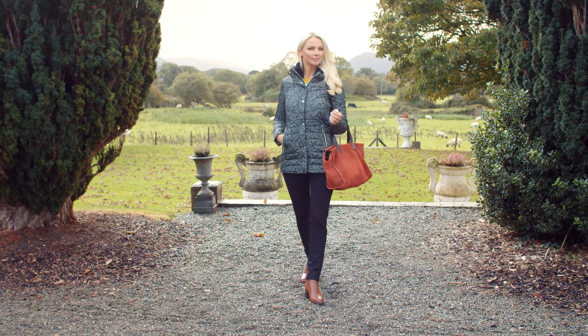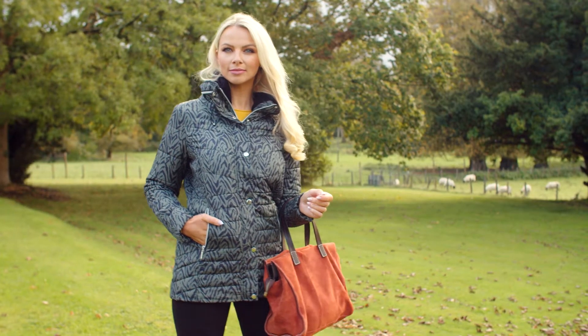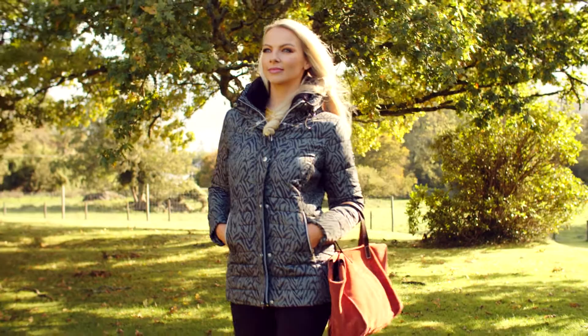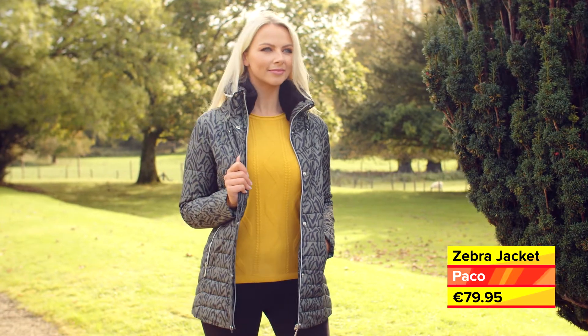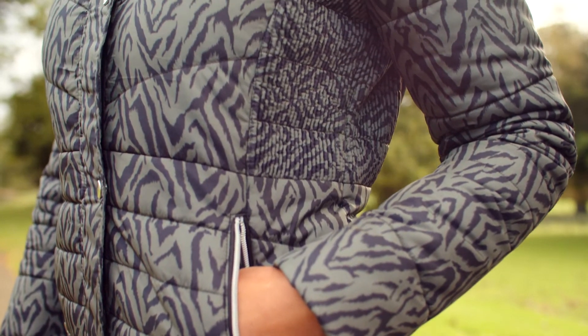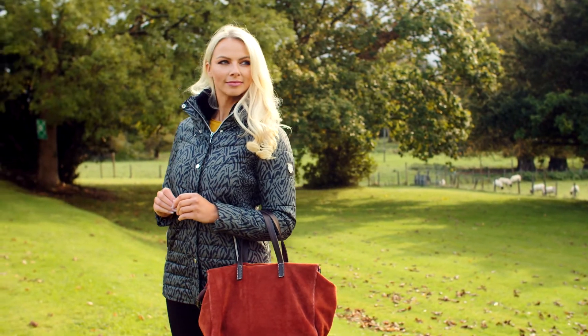Wrap up for winter in stylish and cosy separates which are so easy to mix and match. Maeve is wearing a zebra printed padded jacket which falls just below the hip line, from Paco, available both in store and online. This must-have winter essential jacket, available in sizes 10 to 20, features a concealed hood, faux fur collar, and deep zipped pockets, and both zips and buttons up for double protection against all the elements.